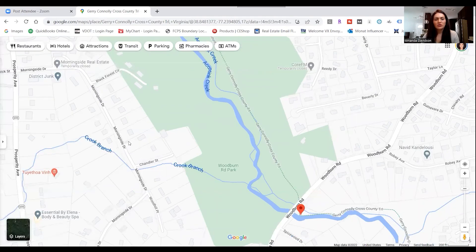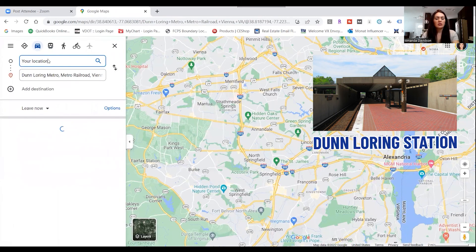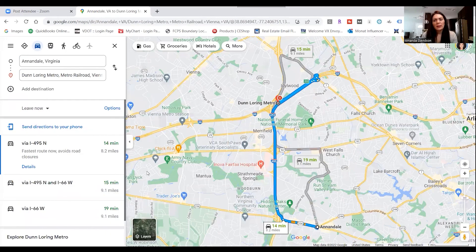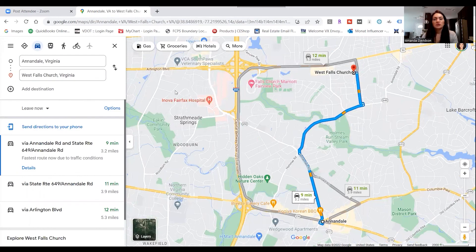So Annandale really checks all the boxes if you're looking for a good dining scene or a convenient commute to Tyson's Corner or into the city. Annandale does not have a metro station, but the closest metro station depending on where you live in Annandale is Dunn Loring, only about 10 to 15 minutes away. Depending on what metro line you need, you may also look into West Falls Church metro station. There are copious amounts of bus stops within Annandale — there's just not an actual metro station.